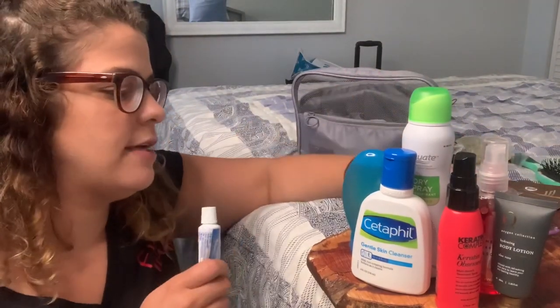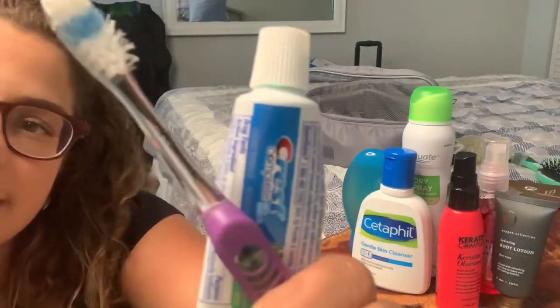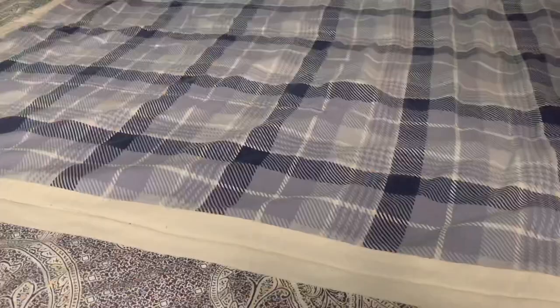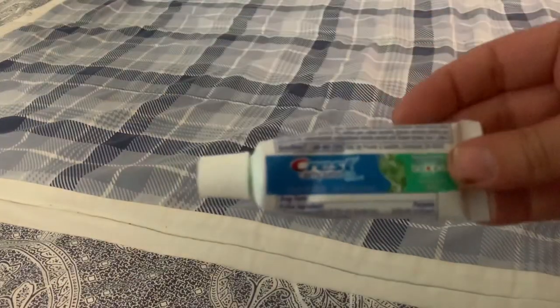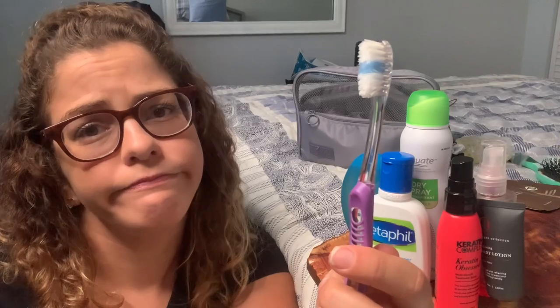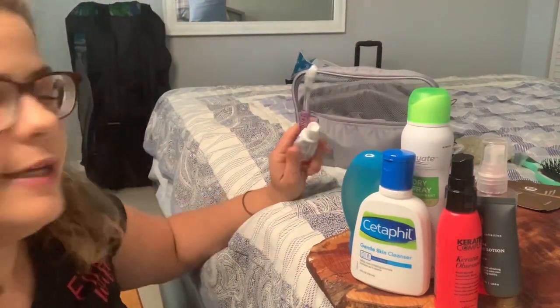Last but not least, toothbrush and toothpaste. Crest is the best — leave a comment below with your favorite toothpaste. Mine is Crest. And a dentist-given toothbrush — isn't that why we all go to the dentist, for the free toothbrushes?